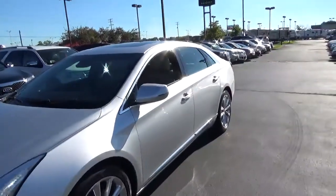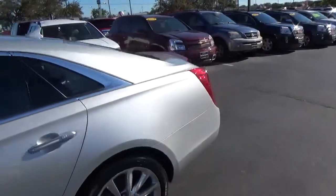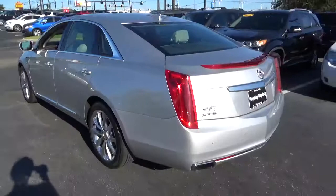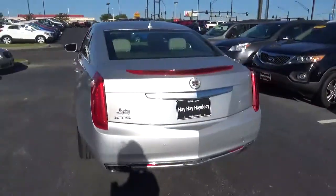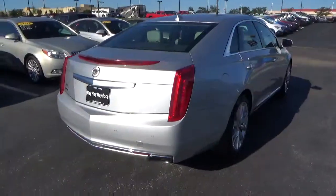Today we've got a 2013 Cadillac XTS Luxury with a radiant silver exterior and a shale and cocoa interior, 3.6 liter 6 cylinder engine with an automatic transmission, and current mileage is 33,182 miles.